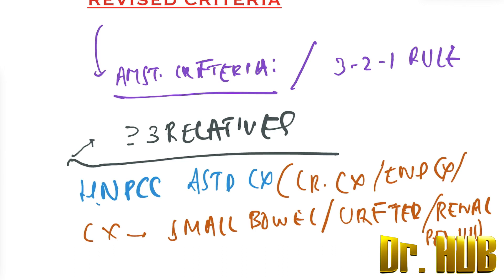So HNPCC-associated cancers include colorectal cancer. To recap the Amsterdam Criteria — also known as the 3210 rule — it requires greater than or equal to three relatives with HNPCC-associated cancer: colorectal cancer, endometrial cancer, cancer of the small bowel, and cancer of the ureter and renal pelvis.